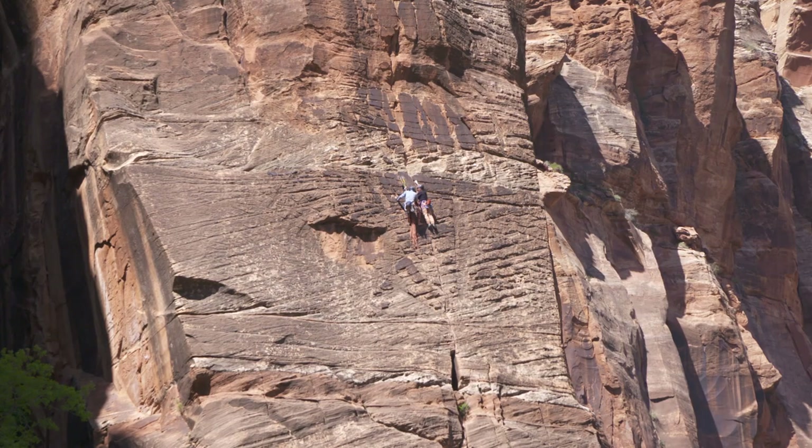Climbers aren't just protecting the birds by avoiding these cliffs during this time — they're protecting themselves too. These birds are highly territorial and they will defend their nest relentlessly.